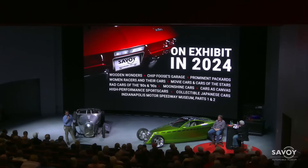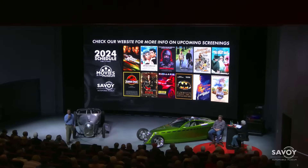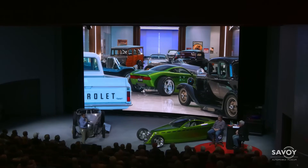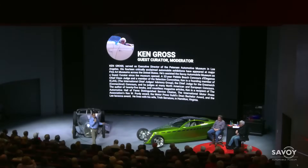Go to our website and look at what we have coming up next. Every month we have a new exhibit, so hopefully you can go on there and see those. Also want to remind everybody about our movies in the theater — those are always fun. I want to give as much time as we can for this program, so I'd like to introduce our moderator.